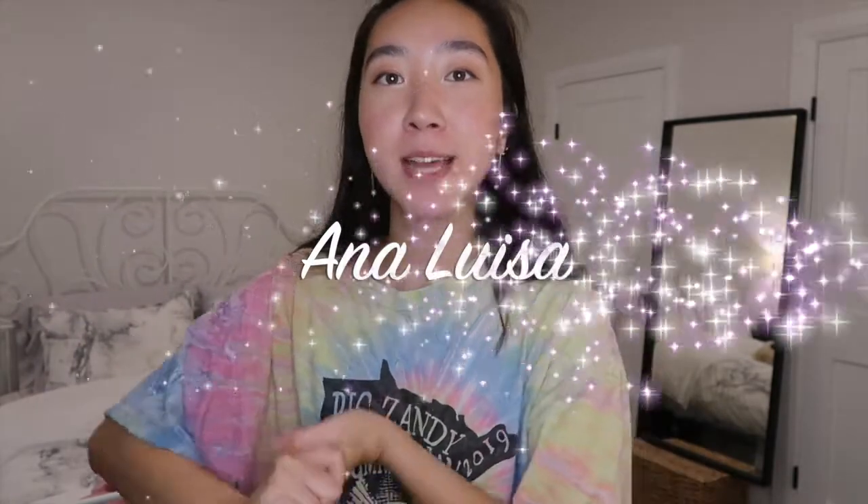Before I begin today's video I just want to quickly give a shout out and thank you to the sponsor of today's video, Ana Luisa. Ana Luisa is this incredible jewelry brand that has this awesome sustainable mission. They try to offset any of their carbon footprints and they're just very environmentally friendly. In addition to that all their jewelry is super cute and just super on trend — I've fallen in love with every single piece.